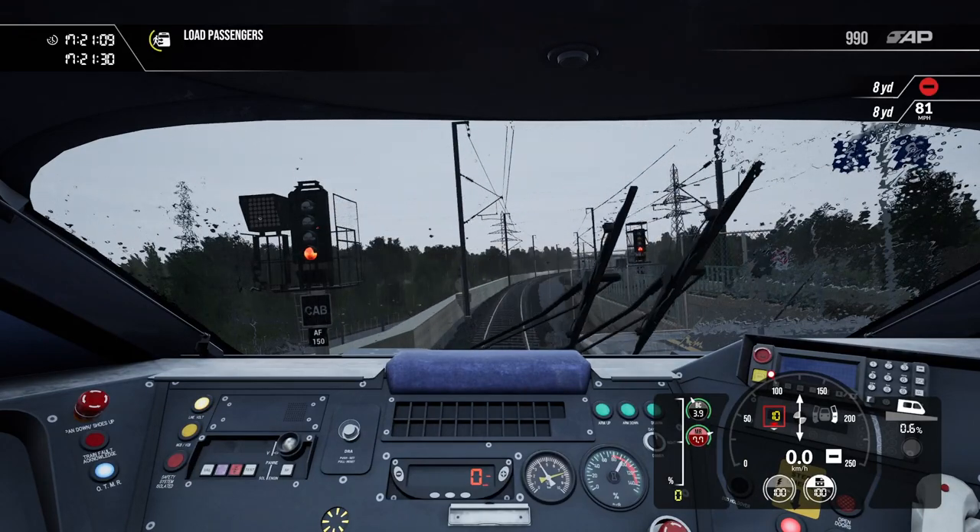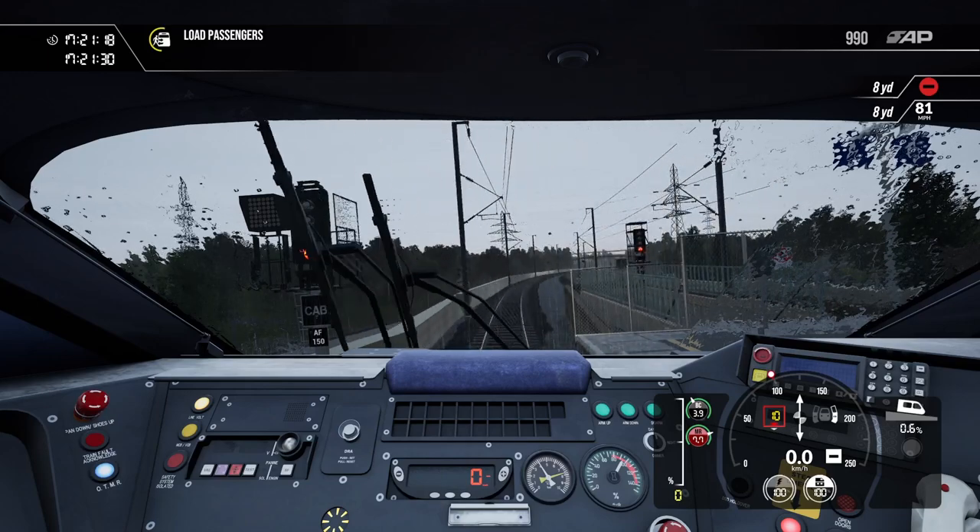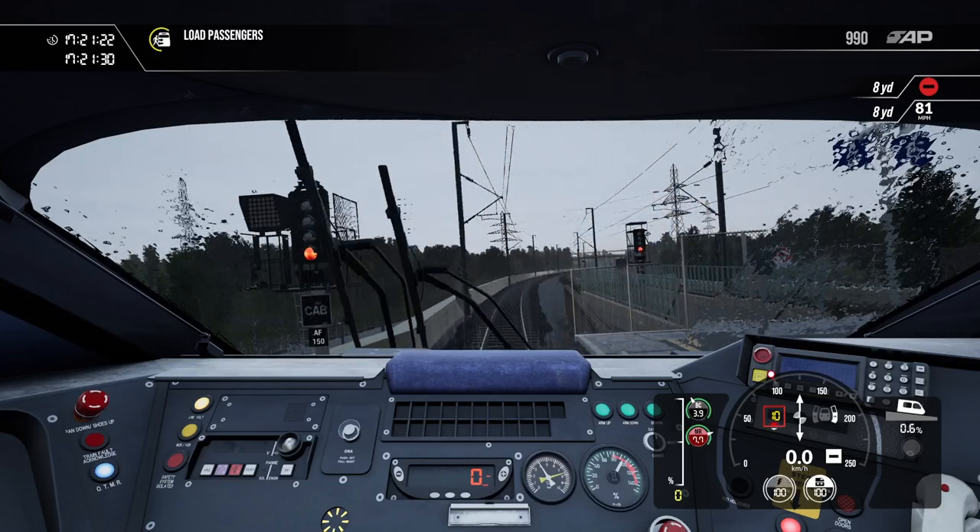What I would do is not pass the red signal without permission to do so. If you do, you are putting yourself at risk and the lives of passengers in danger.